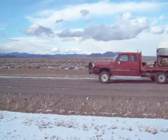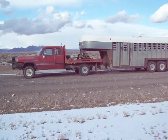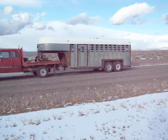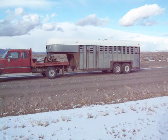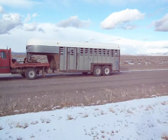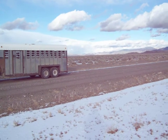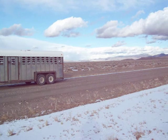We went out today looking for some cattle. Here's the old red Dodge pickup and the horse trailer, stock trailer, with saddles on back. And that's looking down toward Gabs, the town of Gabs — it's about 25 miles away.